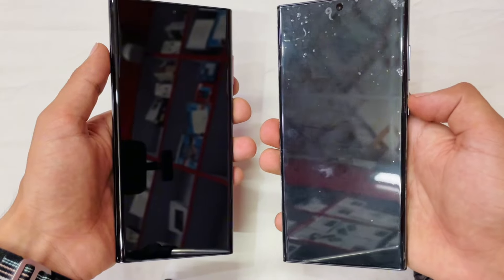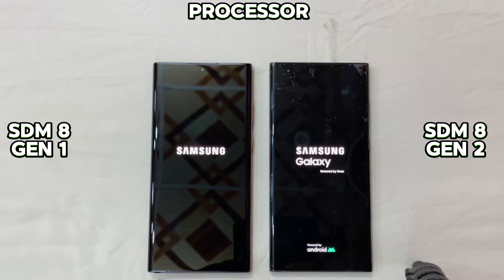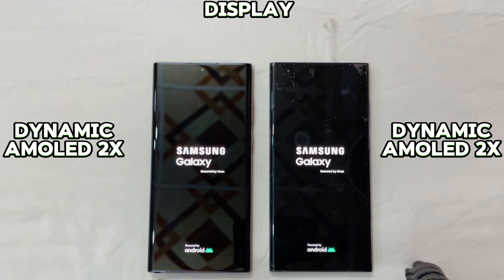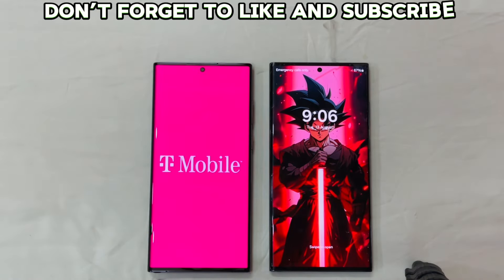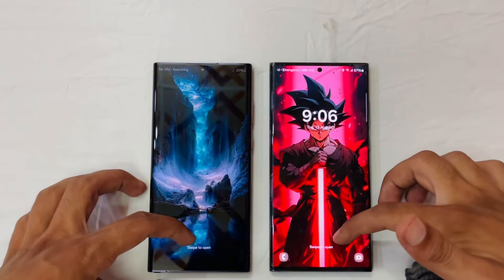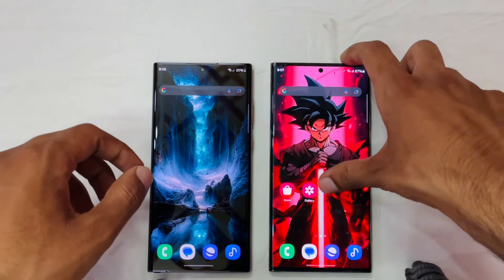First we will start the test with a boot-up test. As you can see, the S23 Ultra is the one to take the lead in the boot-up test.